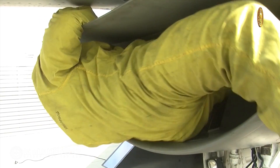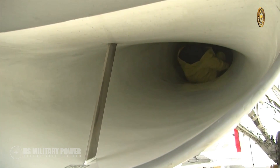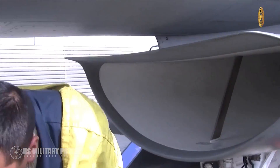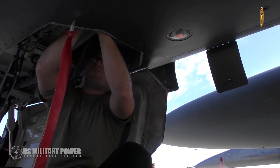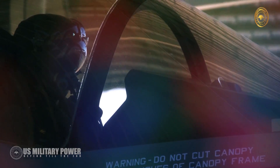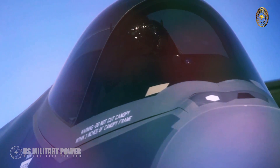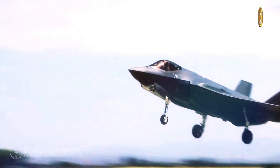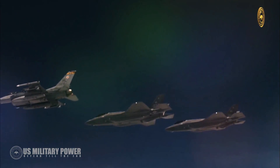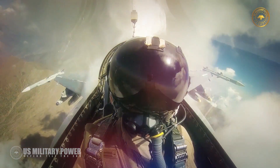Lockheed Martin has good reason to be optimistic about securing further F-16 sales. The Block 70 version of the venerable F-16 is a capable warplane by any measure and draws much of its technology from its more advanced F-35 stablemate. But while the F-35 is a much more advanced and capable warplane than any version of the F-16, not every country needs a joint strike fighter or is even cleared to receive the stealth fighter. In those situations, the F-16 Block 70 might be the most capable fighter aircraft available to those U.S. allies.